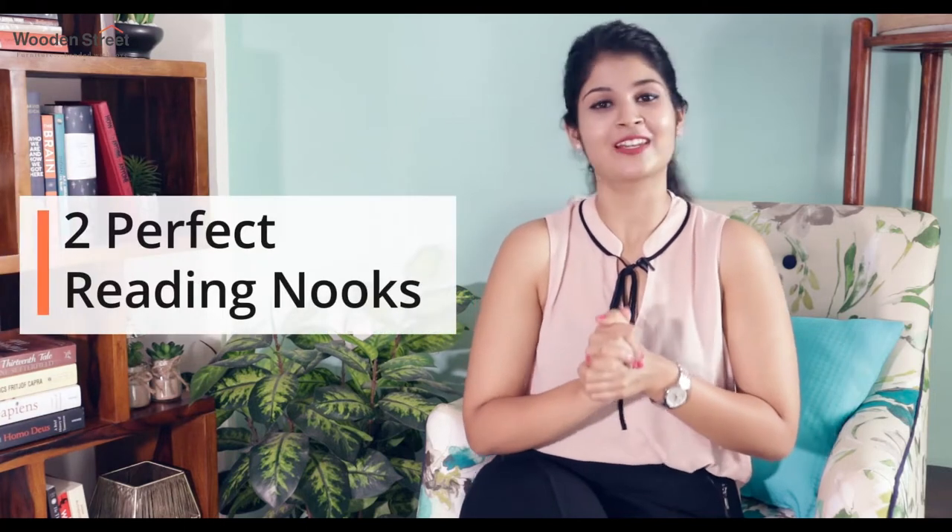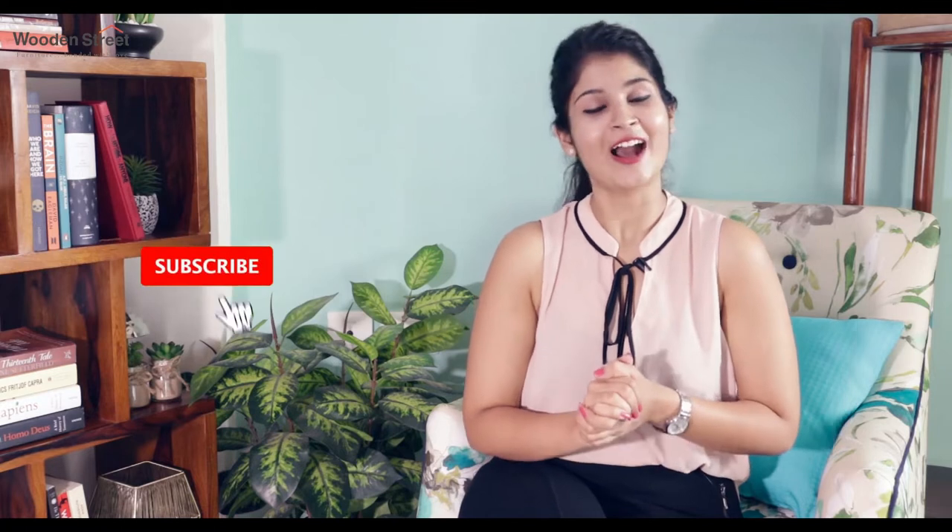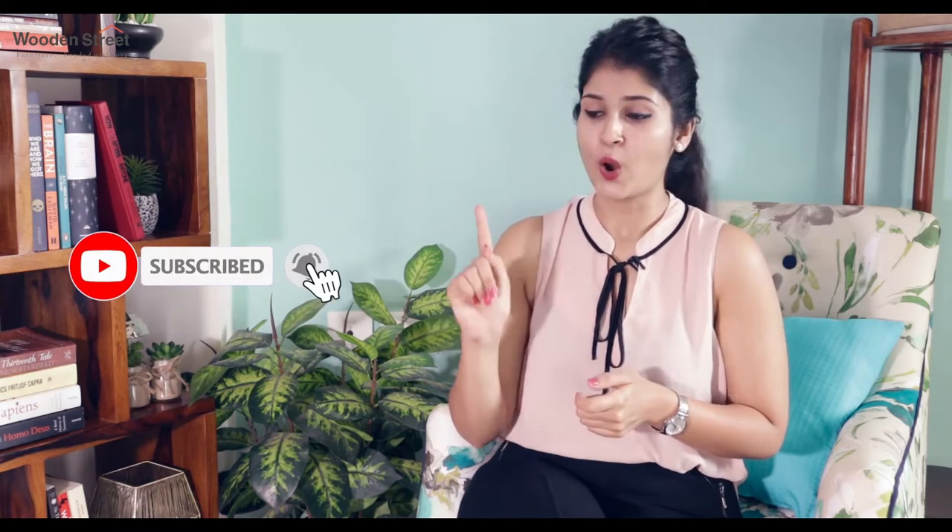In today's episode, we will tell you how to create a personalized reading nook. As always, you know the drill — subscribe to our channel and tap the bell icon.